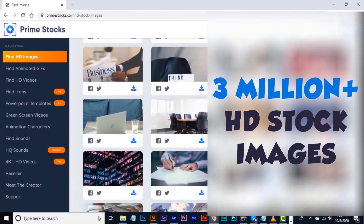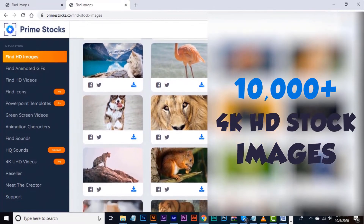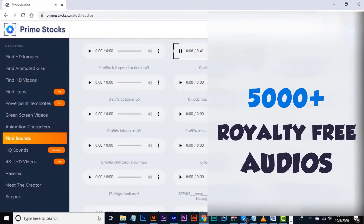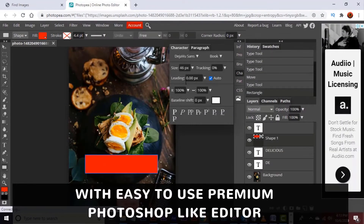You will get power to select from 1 million plus HD stock videos, 3 million plus HD stock images, 10,000 plus 4K HD stock images, 50,000 plus done-for-you GIFs, 20K plus vectors, and 5,000 plus royalty-free audios with an easy-to-use premium Photoshop-like editor.